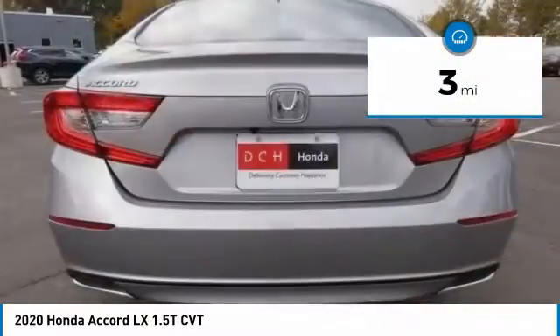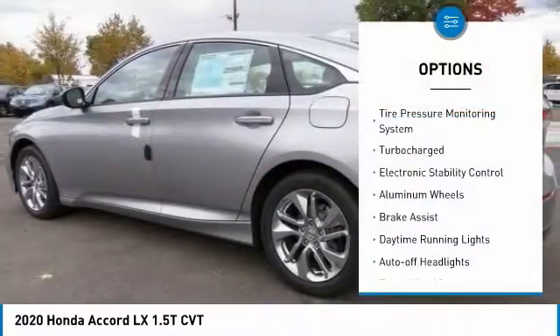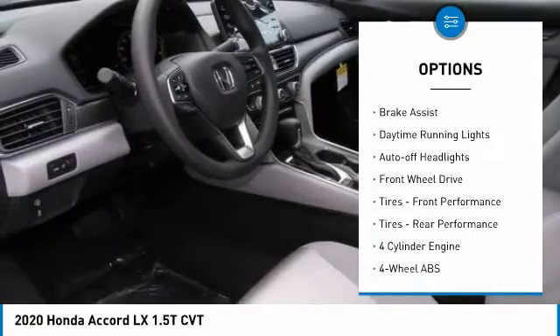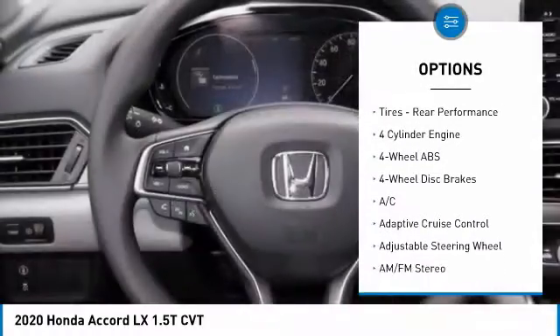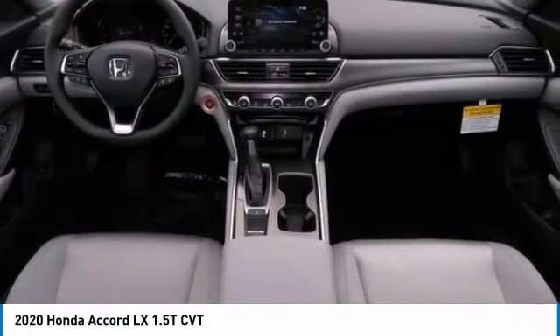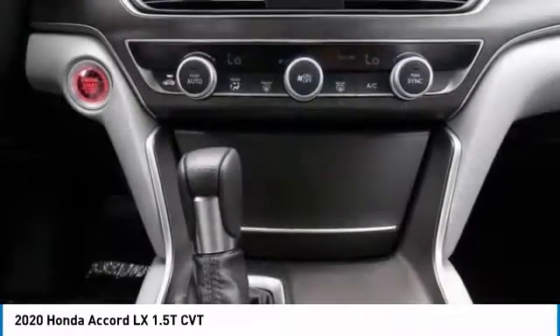This vehicle has less than 100 miles. Here are some of this vehicle's great options: tire pressure monitoring system, turbocharged, electronic stability control, aluminum wheels, brake assist, daytime running lights, auto off headlights, front wheel drive, front performance tires, rear performance tires.